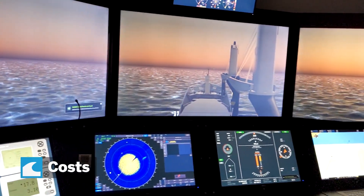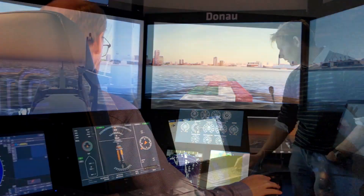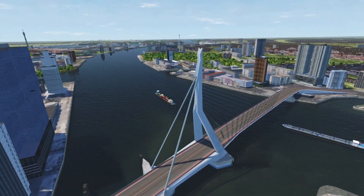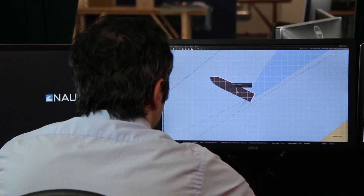Costs. Our customers shared that simulation training can save up to 20% versus training in real life. Knowledge retention. It is possible to replay a scenario where students have made a mistake with a simulator, and an instructor can share thorough feedback to allow students to polish their skills.